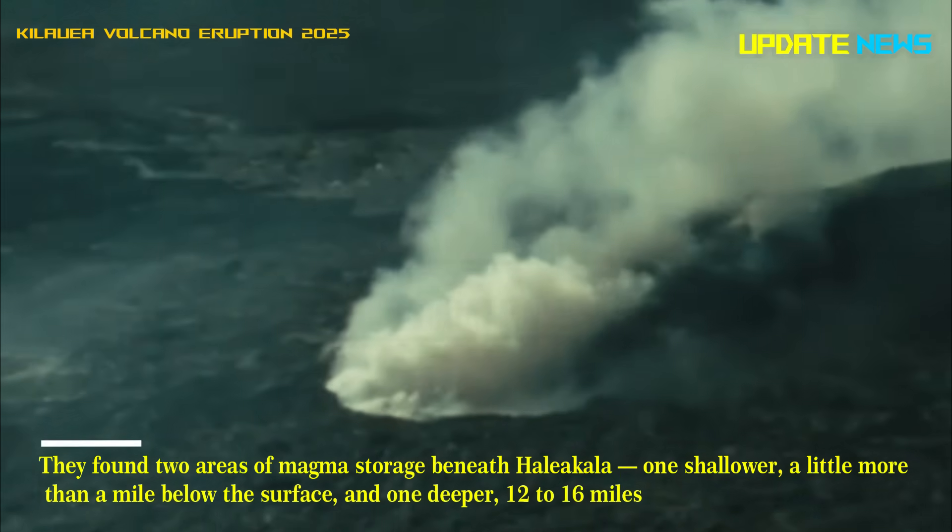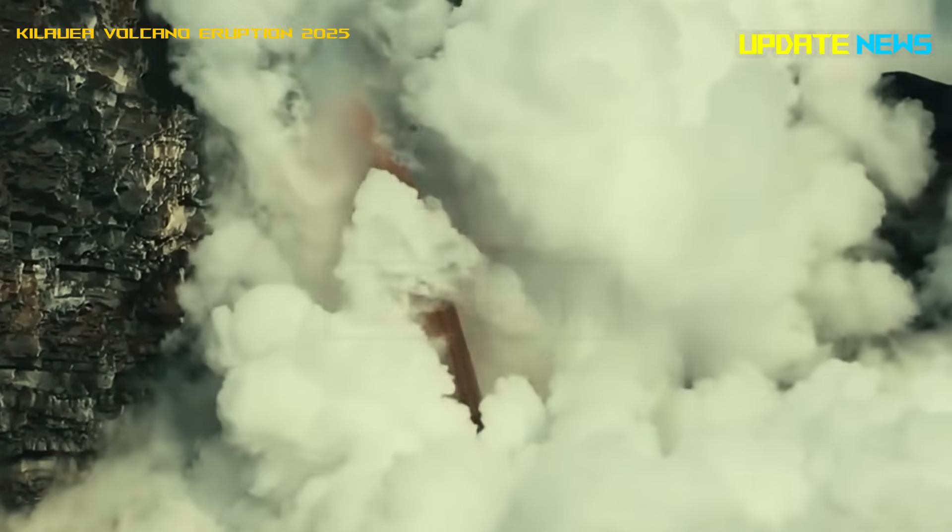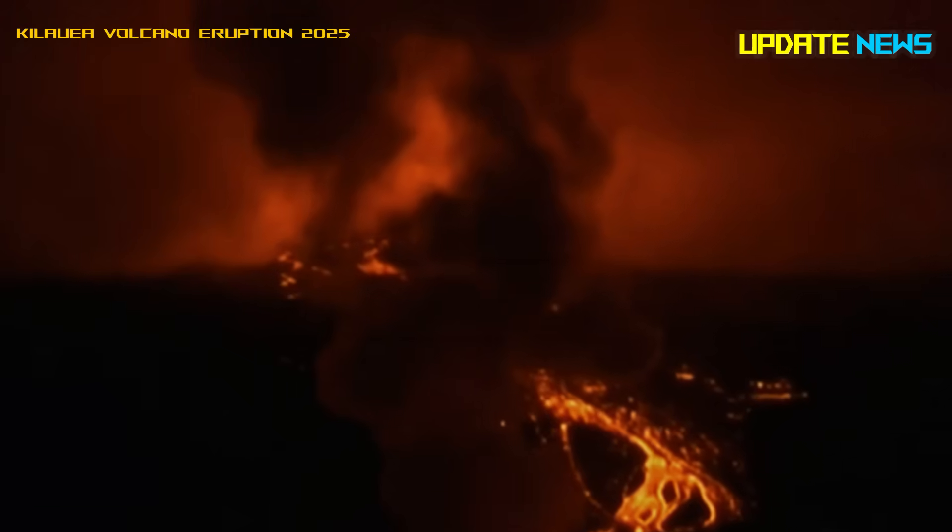The deeper Haleakala storage zone sits 12 to 16 miles into the Earth's mantle. Diamond Head, on the island of Oahu, showed magma storage about 13 to 18 miles into the Earth's mantle.